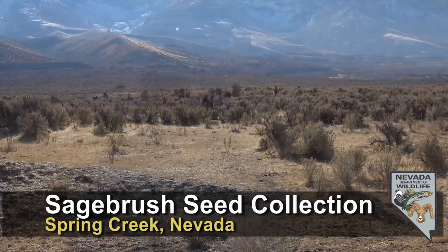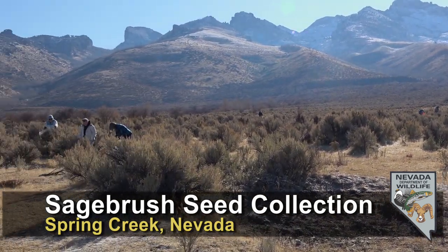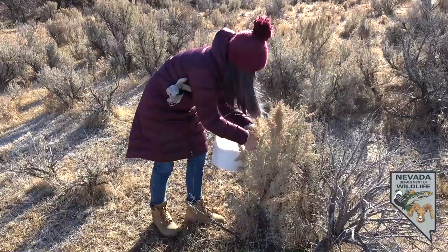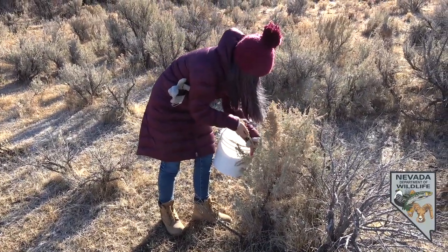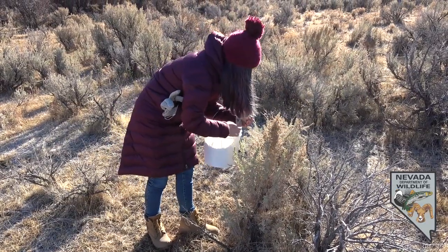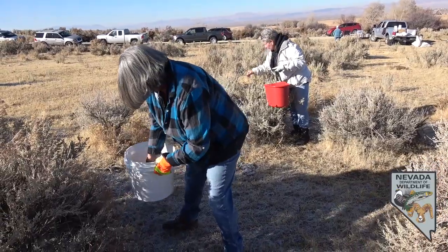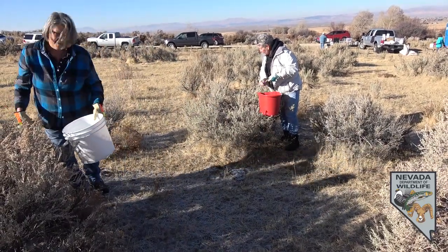This past Saturday, volunteers and members of the public got together to help the Department of Wildlife with our annual sagebrush seed collection activities. This time of year, sagebrush seed is coming into ripeness and this is a time where we're able to go out and manually collect sagebrush seeds, stripping it off of plants. Oftentimes we'll use tennis rackets or other devices to collect this seed for our post-fire rehabilitation efforts across the county.